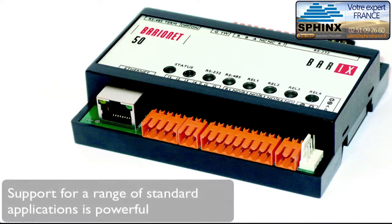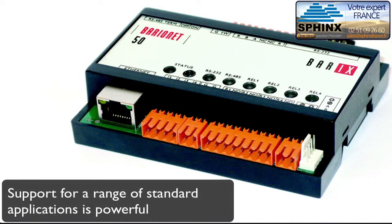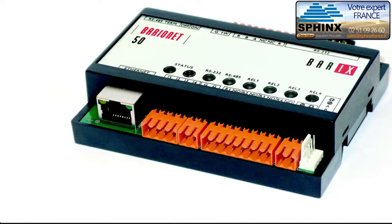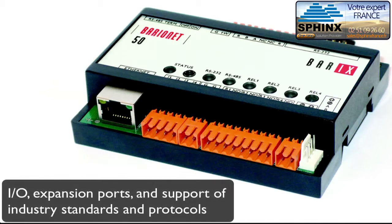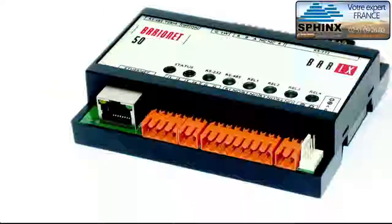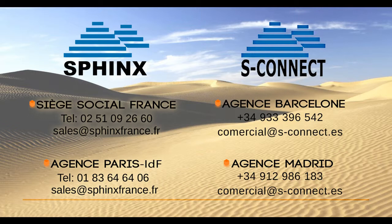With a range of standard applications, the Barrionette is already powerful, but what makes it even better is the fact that it's totally user-programmable. The Barrionette's range of I/O, expansion ports, and built-in support of many industry standards and protocols makes it a compelling proposition.